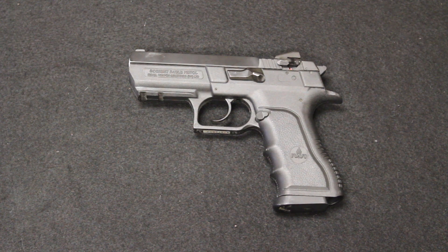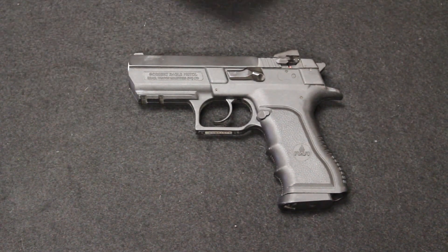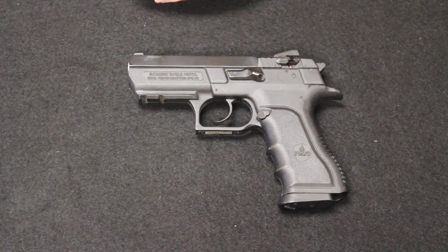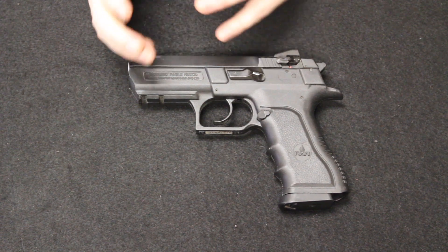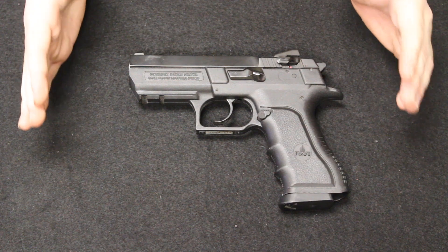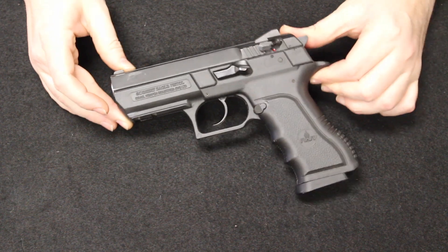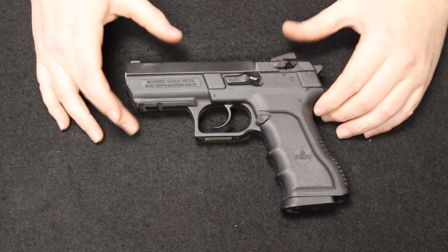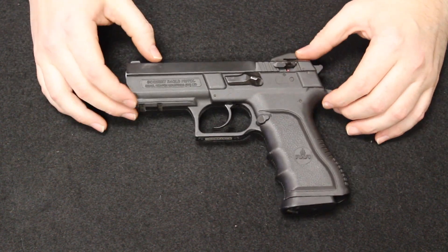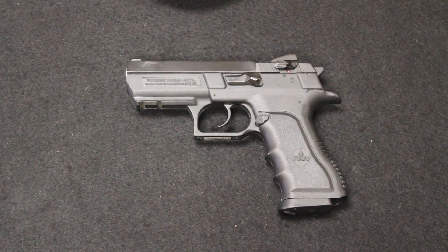Remember, the format of this video is we start with most common and move through least common as the video progresses. Starting off, I have a Magnum Research Desert Eagle — which is what this one is named. Now, that is not to be confused with the full-size Desert Eagle we all know from movies like The Matrix and video games, the 50 Action Express or 44 Magnum variant. Many of you have probably seen these at your gun stores or at gun shows. The original name being the 941 Jericho.